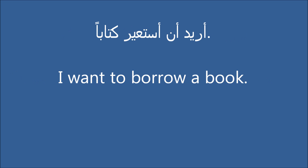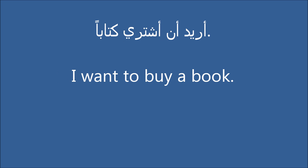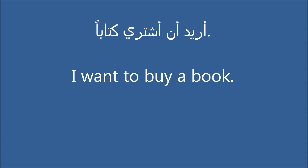I want to borrow a book. I want to buy a book. I want to buy a newspaper.